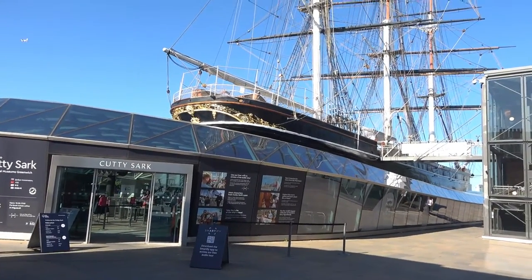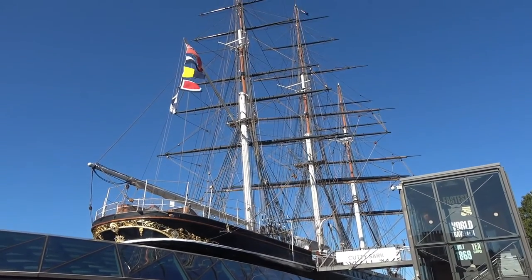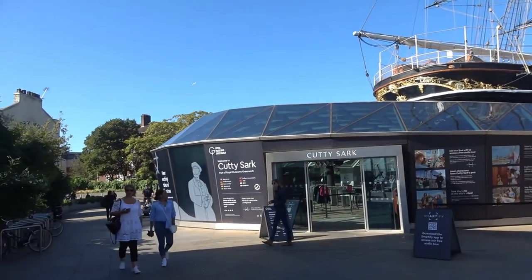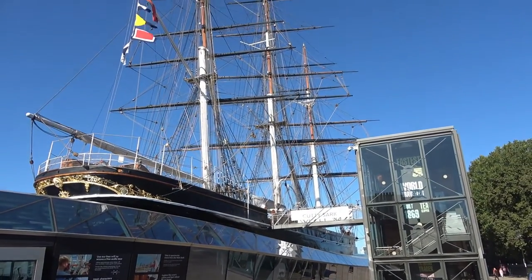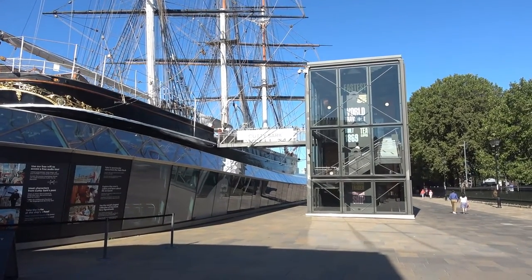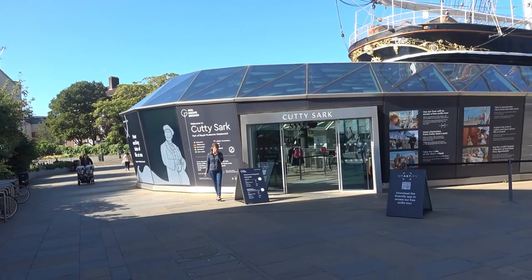Right here at Greenwich, we have the real Cutty Sark. They're doing some renovations on the hull right now. You can actually go underneath the hull and take a tour of the ship, but I don't think we're going to do that — we don't have enough time today. It looks quite interesting though. Entry is £15.